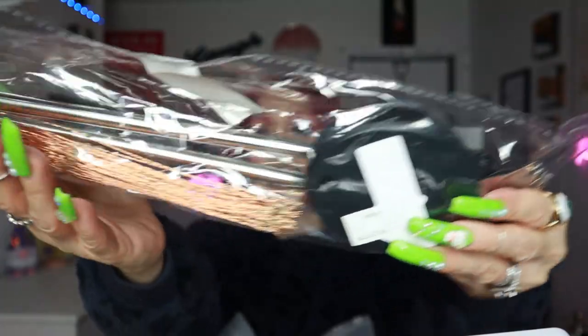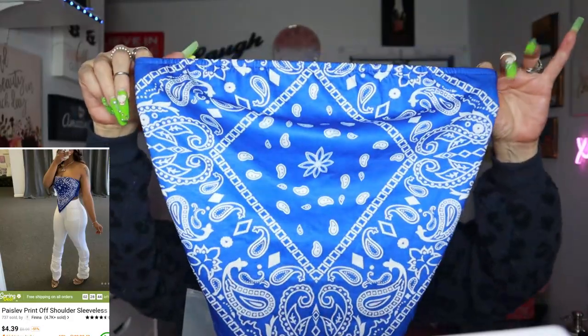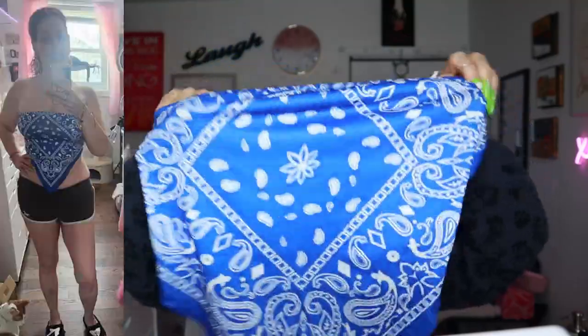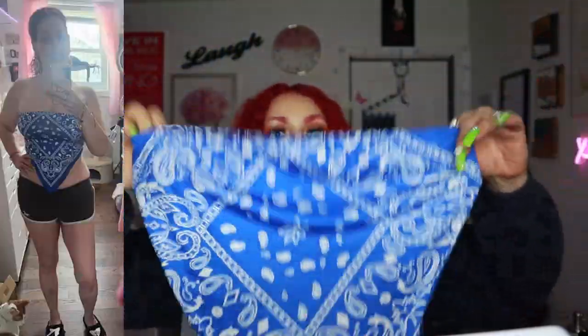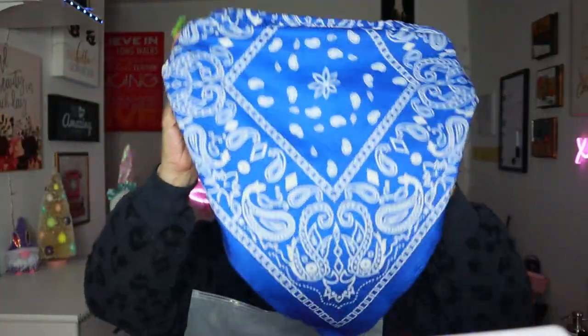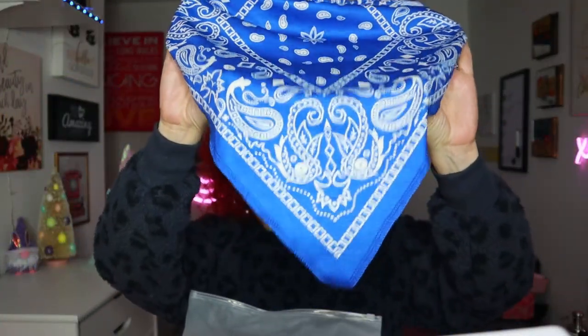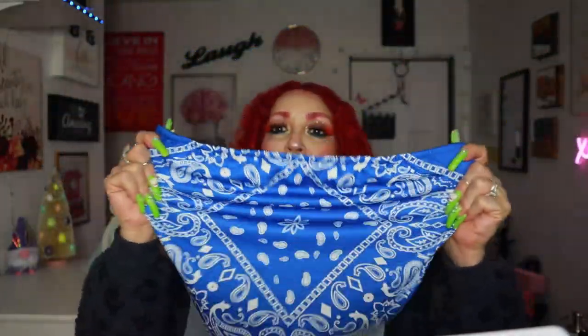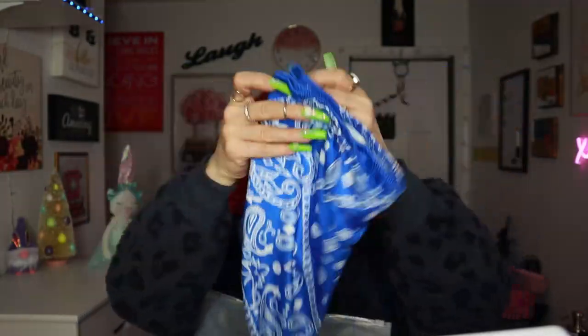Then I got this shirt, obviously for the summer. This is how it looks in the back and in the front — really nice. It's stretchy and beautiful. It looks like one of those handkerchief-style tops they used to sell, but look how pretty it is in the front. I really love it — really stretchy and so pretty.